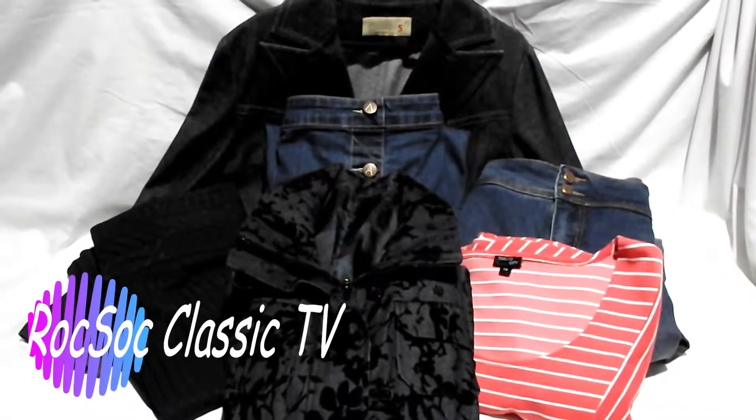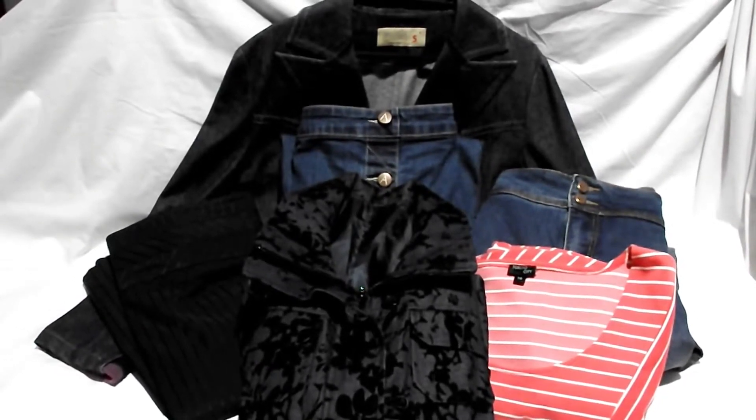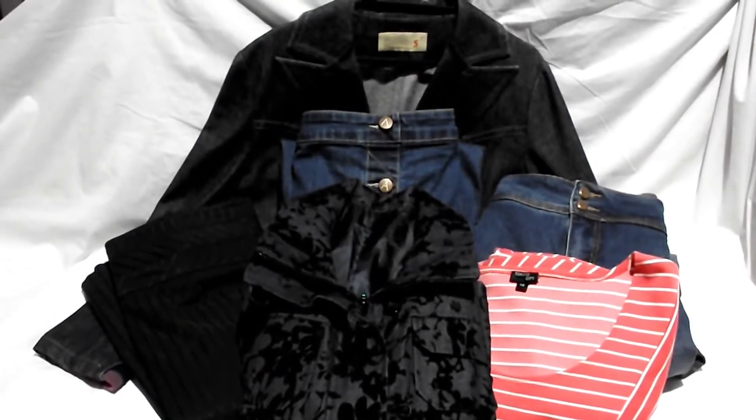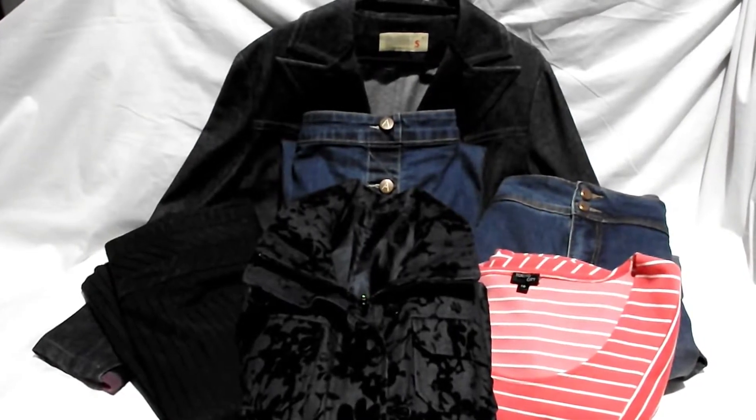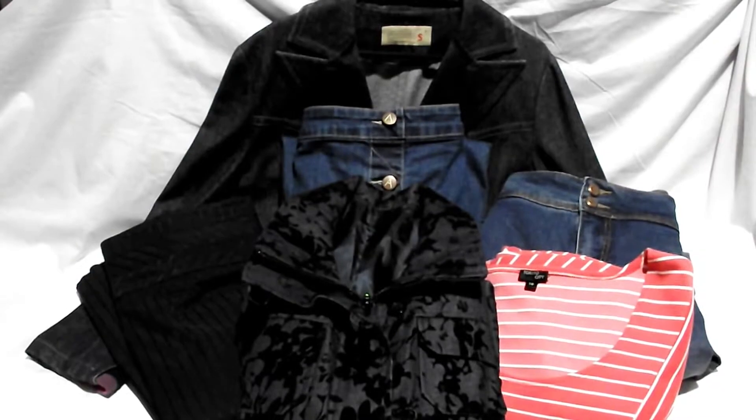Hi everyone, it's Cheryl from RockSock Classic TV. I just thought I'd go through a few of the things I got today at the op shops, or the thrift stores depending on what you call them. This is my little stash from today and I'll just show you a few of the bits and pieces.